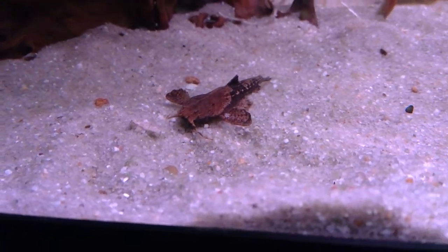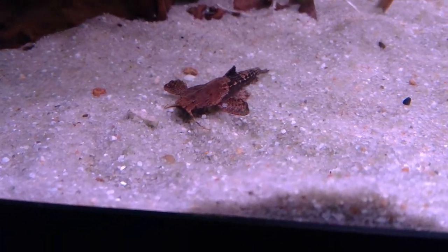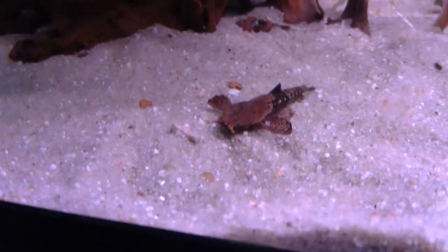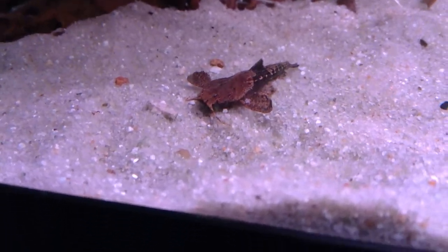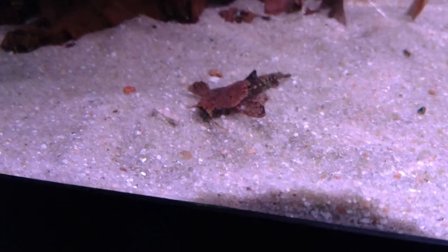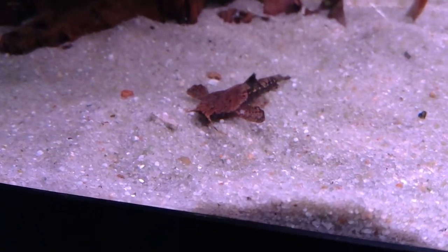I'm just going to do a quick care video on the banjo catfish, which is one of my favourite groups of fish. They generally belong to the genus Buneocephalus. This is Buneocephalus coracoides.